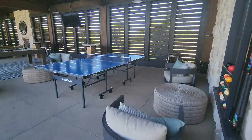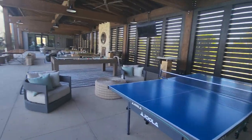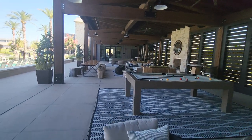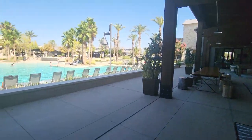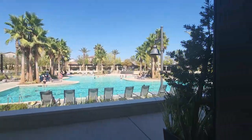I like the ping pong table right here. The pool table. Equipment. Nice little lounge area. The pool feel to it — hang out and enjoy the pool.